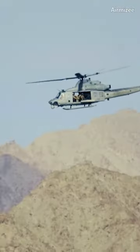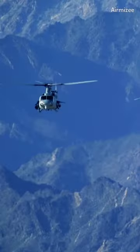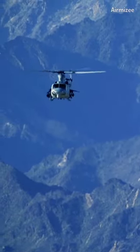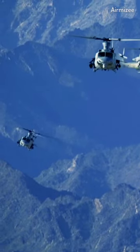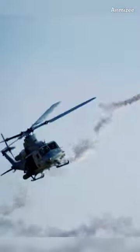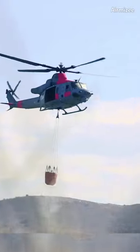In terms of power, the UH-1Y Venom is equipped with a twin-engine configuration, featuring General Electric T-700 GE-401C engines. These engines provide a combined power output of around 1,800 shaft horsepower. The twin-engine setup enhances the helicopter's performance, safety, and reliability.